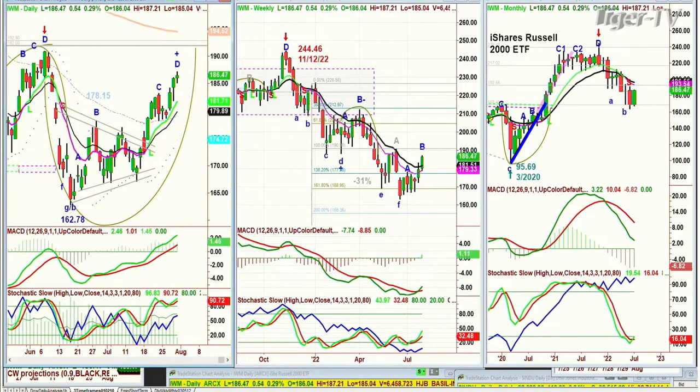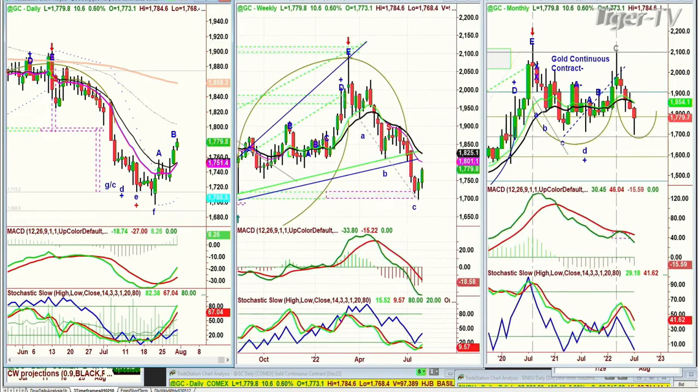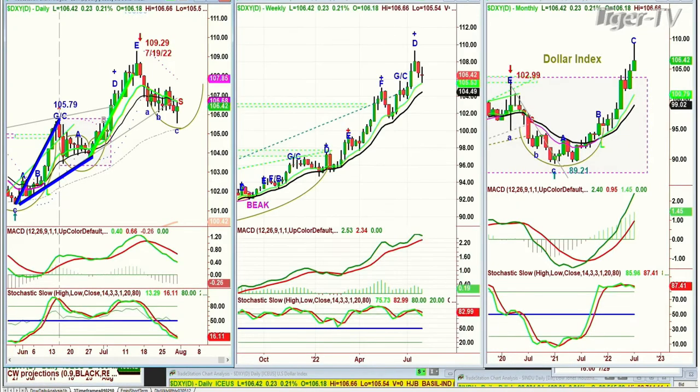We're looking at gold. Gold's making a really strong move to the upside — I'll be talking about it in the next hour. Gold is right now up 11 at 1,780. This is good action, and considering that the dollar is up 22 ticks at 106.42, gold is finally showing independent strength. That's what I've been waiting for for a long time.